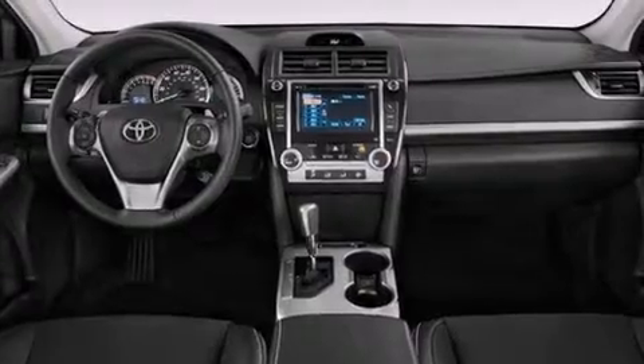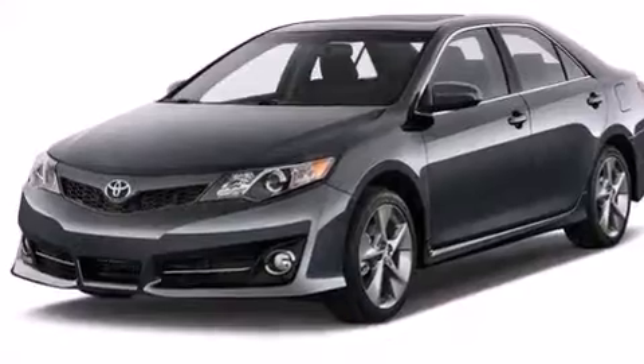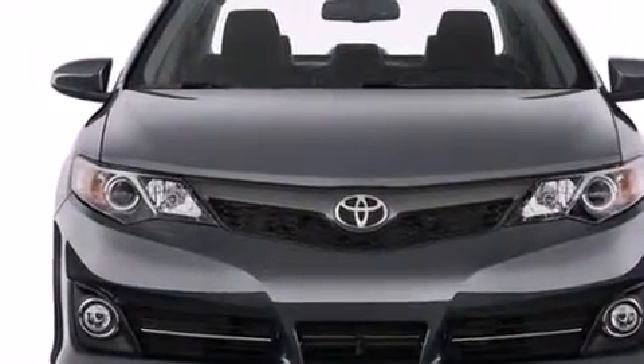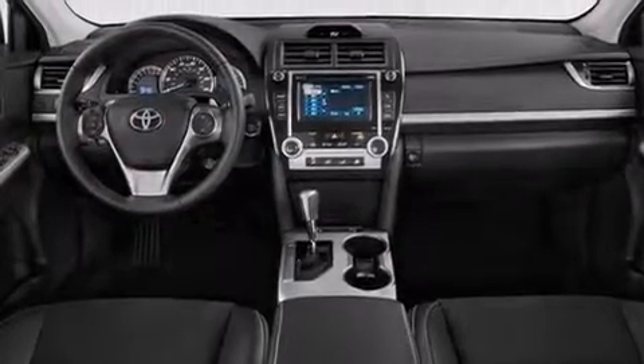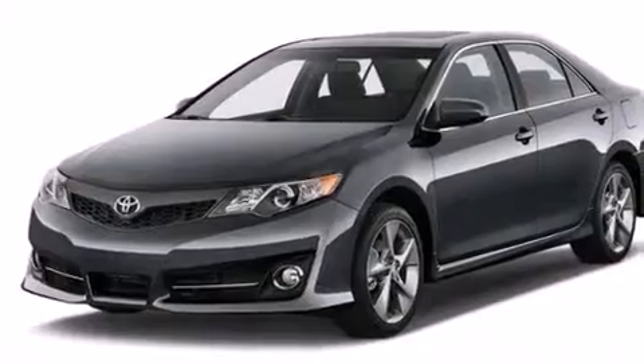Features include an iPod-ready stereo system so you can take your music with you, a low tire pressure indicator, traction control and stability control systems, a CD player, a passenger-side vanity mirror, rear curtain airbags, latch-ready child seat anchors, rear seat child-proof door locks, air conditioning, and an auxiliary power outlet.